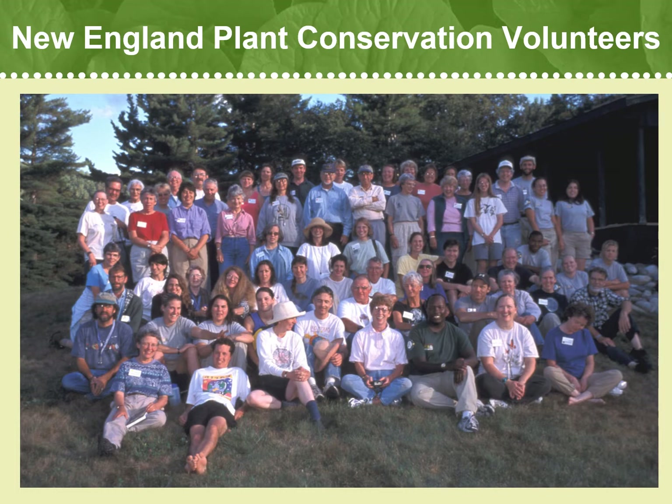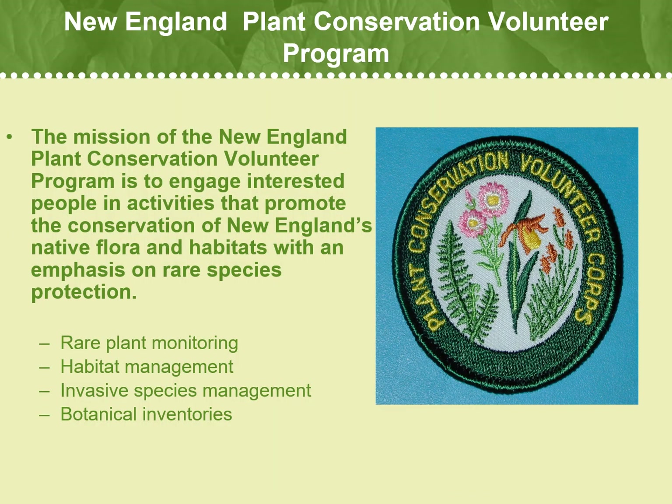We are a community science program and I believe we are the first, if not one of the first, rare plant monitoring programs started in the United States. The mission of the New England Plant Conservation Volunteer Program is to engage interested volunteers in activities that promote the conservation of New England's native flora and habitats, with an emphasis on rare plant species protection.